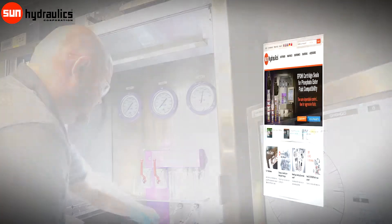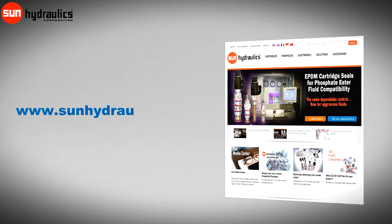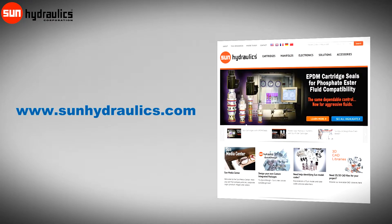To learn more about this and other exciting products from Sun Hydraulics, visit our website at www.sunhydraulics.com.